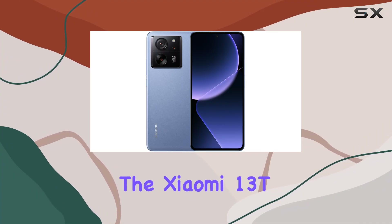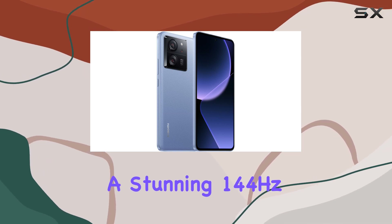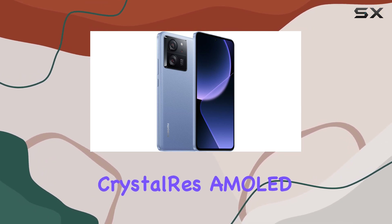Today, we're delving into the Xiaomi 13T Pro 5G, a powerhouse smartphone boasting a stunning 144Hz crystal resolution AMOLED display.